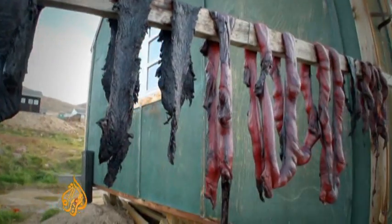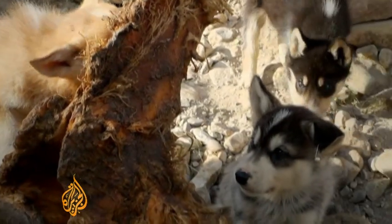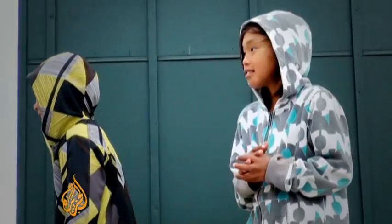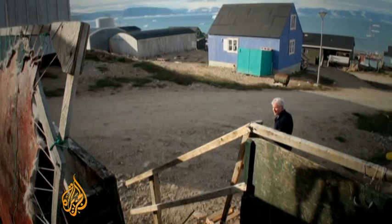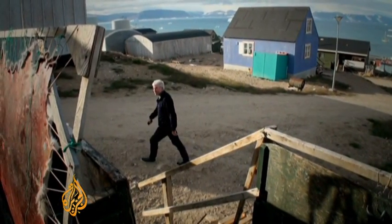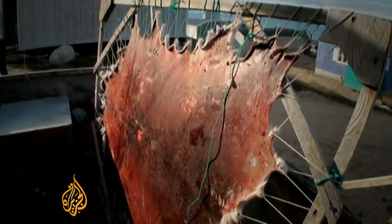To an outsider, things are very different here, where sled puppies chew on whale bones and children play in the midnight sun. You swiftly learn it's best to leave any preconceptions on the boat. Tomorrow, we weigh anchor. Nick Clark, Al Jazeera, Karnak, Greenland.